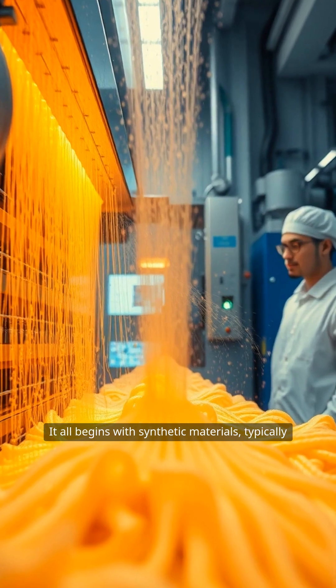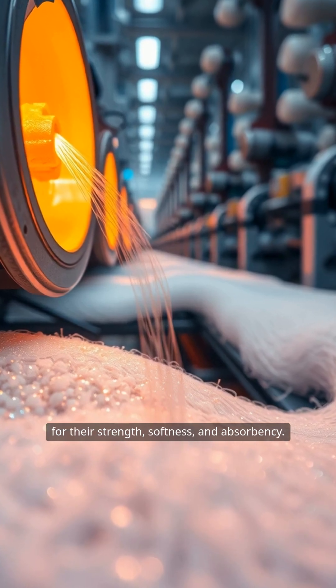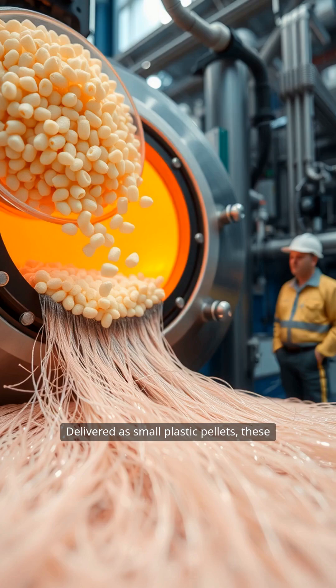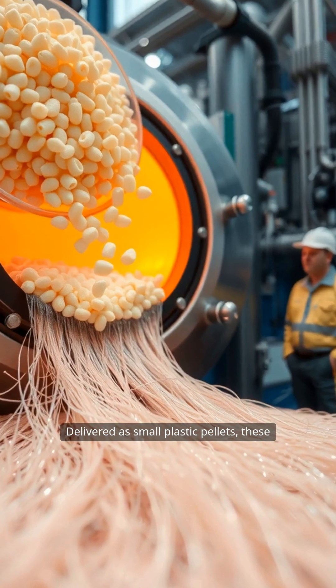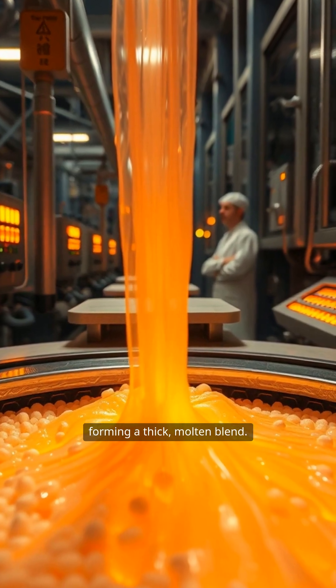It all begins with synthetic materials, typically polyester and polyamide, selected for their strength, softness, and absorbency. Delivered as small plastic pellets, these raw materials are melted at high temperatures, forming a thick, molten blend.